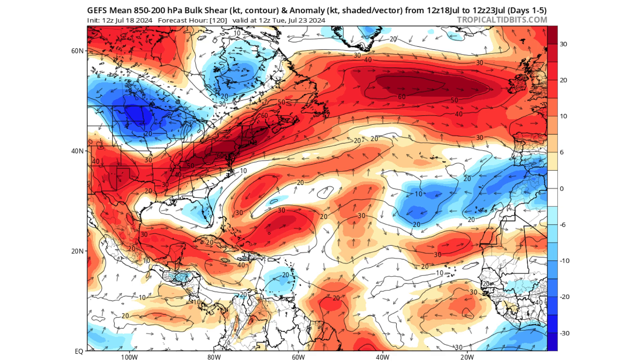Right now we have a lot of wind shear across the Atlantic basin, as you can see here on the GFS ensemble model. Over the next five days, all the red is indicating where the wind shear is — in the Gulf of Mexico, the Caribbean, and portions of the main development region.